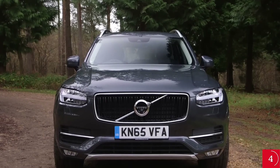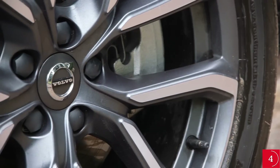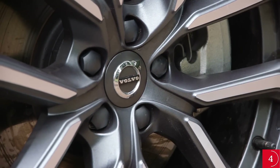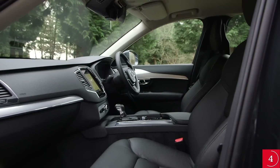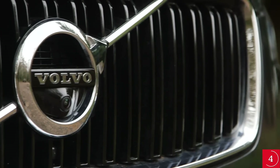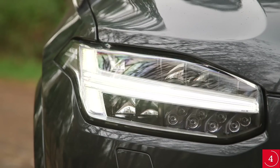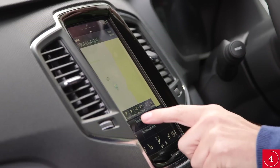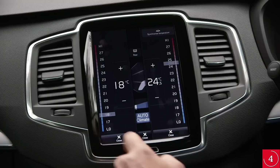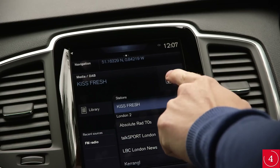Resale values aren't too far off established rivals from Germany such as the BMW X5 and Audi Q7, which helps finance agreements and ensures a good proportion of your money back at sale time. Equipment levels are impressive from the start. Momentum trim includes cruise control, automatic headlights and wipers, leather seats, rear parking sensors, sat-nav, Bluetooth, 19-inch alloy wheels, climate control, an electric driver's seat, heated front seats, a DAB radio and city braking technology.